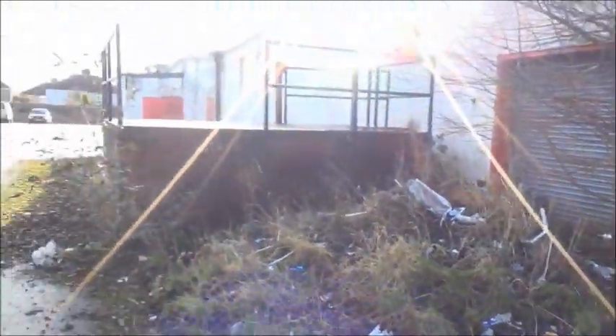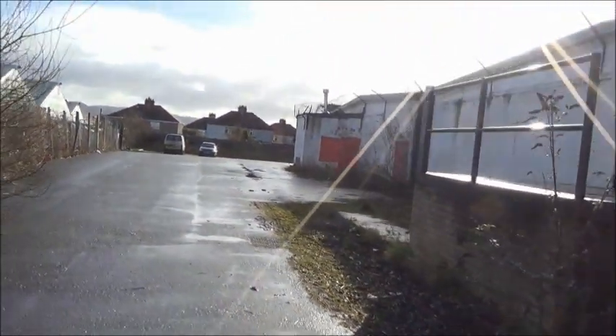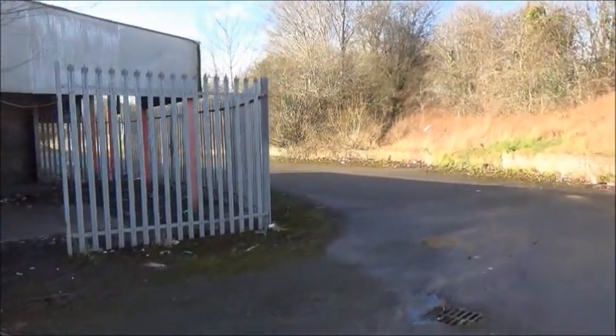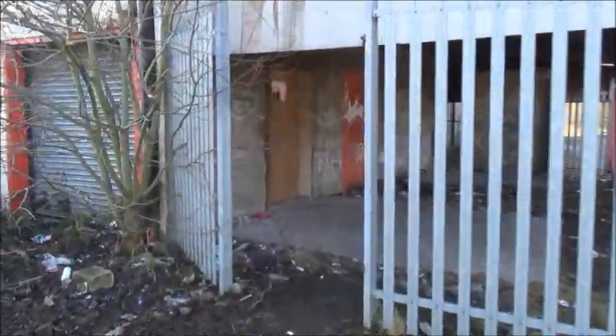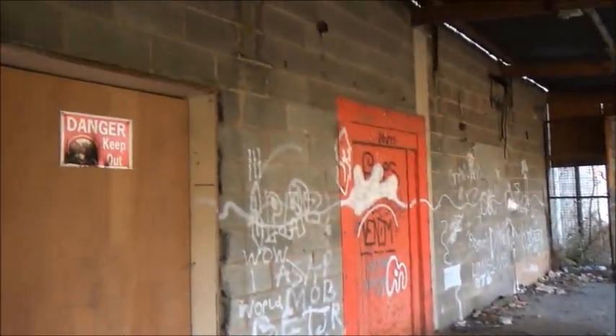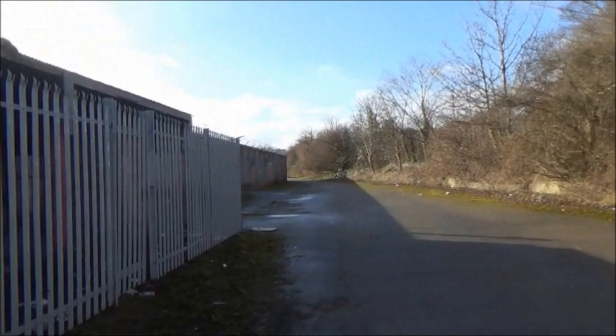This is the area where the deliveries came in — where the wagons delivered into the supermarket. So that's it, that concludes my little walk around the old derelict Denbigh Kwik Save. Thanks for watching, hope you enjoyed it, and I'll see you again.